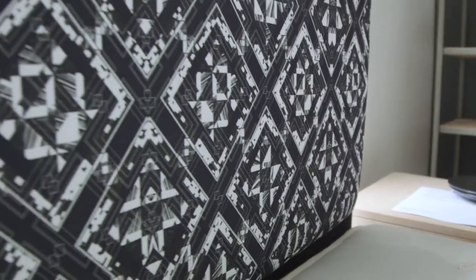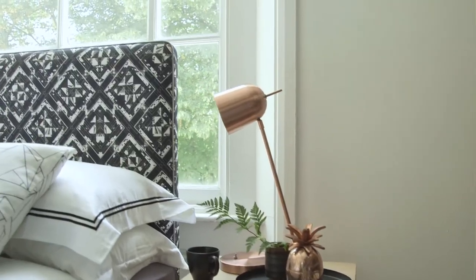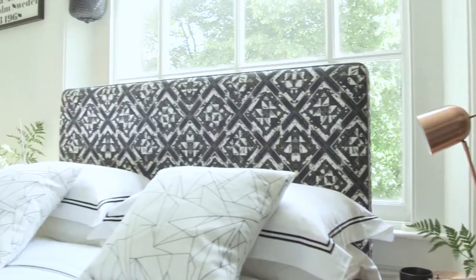I've always been interested in geometrics and texture, block colour and bold shapes. I think it's just really clean and really powerful, and it's great to see the fabric as a headboard because it almost becomes like a framed piece of art.